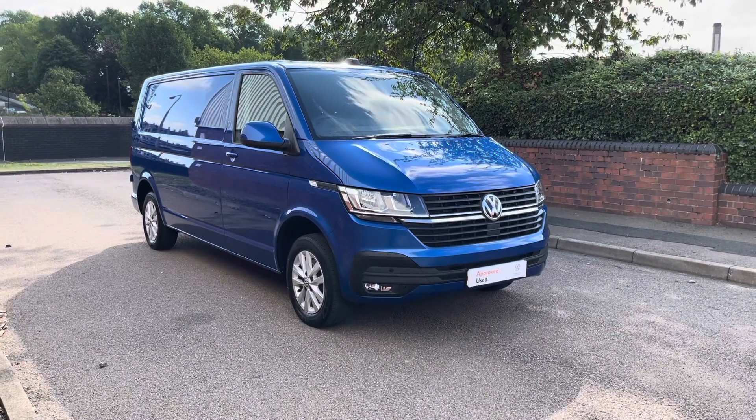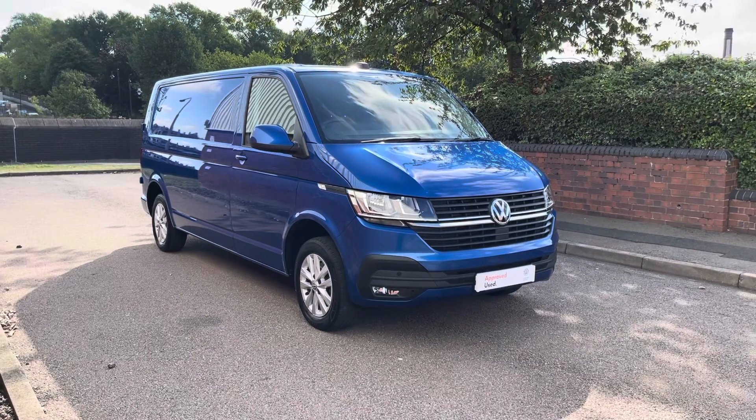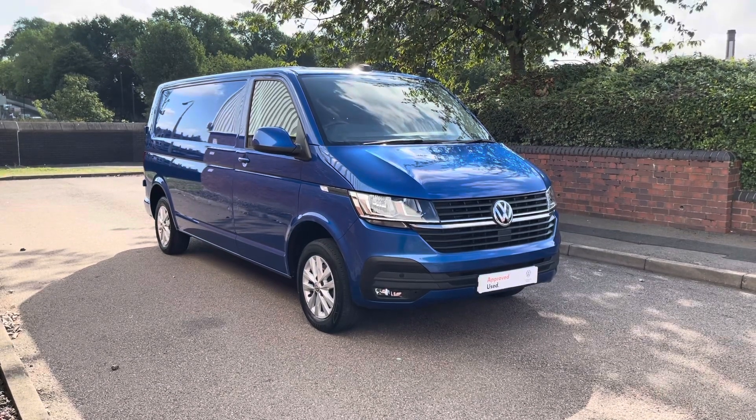This van is a used 70 plate approved vehicle that has been through its 112 mechanical, electrical and visual checks to ensure the health of the van, carried out by one of our expert technicians.